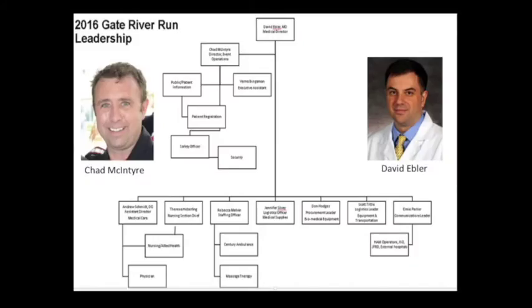There are many pieces of the puzzle that keep operations running smoothly on race day. The two gentlemen pictured here are Chad McIntyre, who will be the director of operations, and Dr. David Ebler, who will be the medical director.